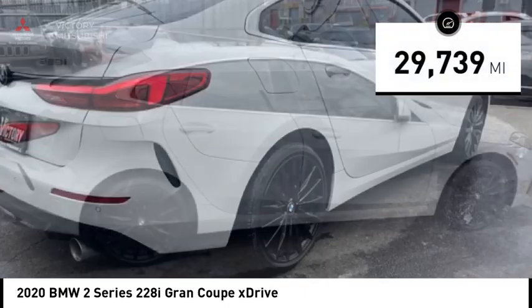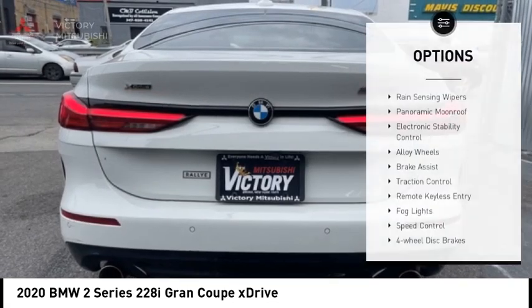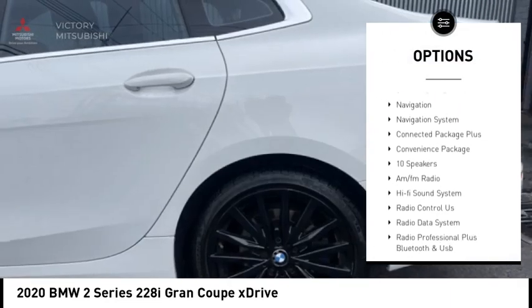This vehicle has less than 30,000 miles. Here are some of this vehicle's great options: rain-sensing wipers, panoramic moonroof, electronic stability control, alloy wheels, brake assist.